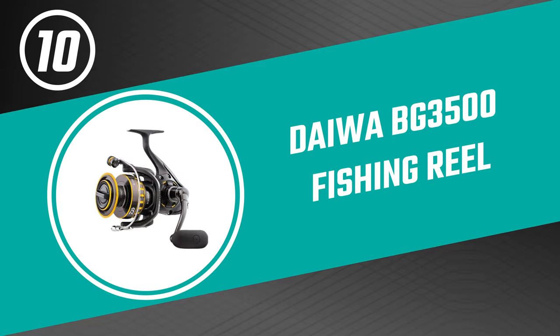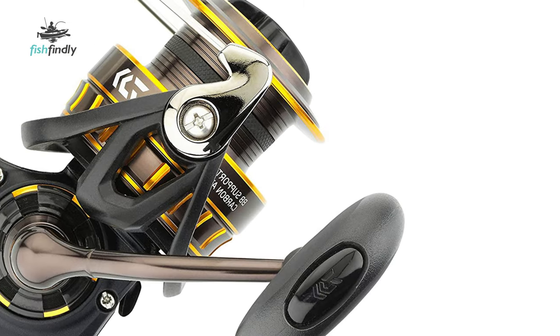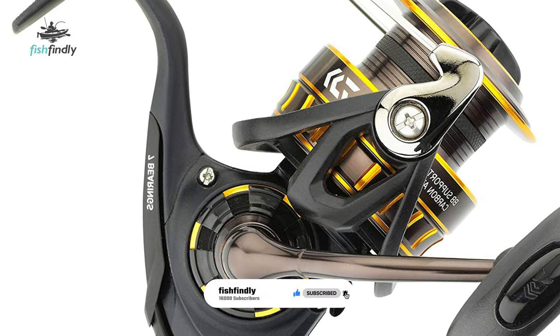Up next, we have a great mid-range model that would give you a satisfactory result all around. Number 10: Daiwa BG 3500 Fishing Reel. Are you searching for the best fishing reel? Then look at the Daiwa BG 3500 Fishing Reel. It is one of the great choices for you.